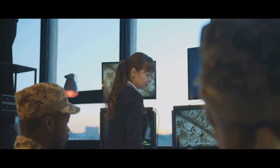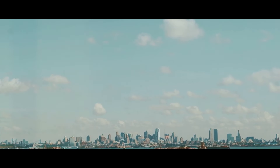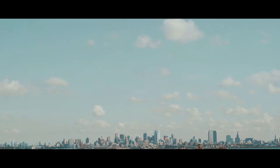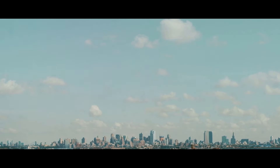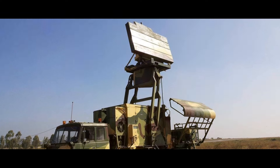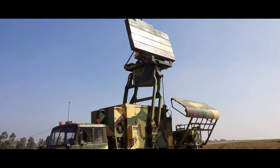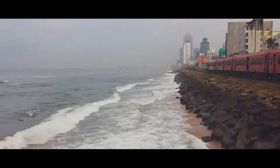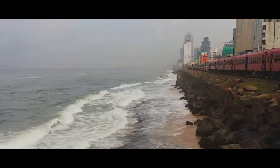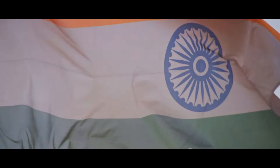The Ravathi 3D surveillance radar, a marvel of Indian engineering and innovation, plays an instrumental role in the operational capabilities of the Indian Navy. In the vast expanses of the ocean, where threats can emerge from any direction, the Ravathi radar serves as the eyes and ears of the Indian Navy. It provides real-time situational awareness, a crucial factor in the high-stakes, rapidly evolving scenarios that naval forces often find themselves in. From detecting hostile vessels to tracking incoming missiles, the Ravathi radar ensures that the Navy is never caught off guard.